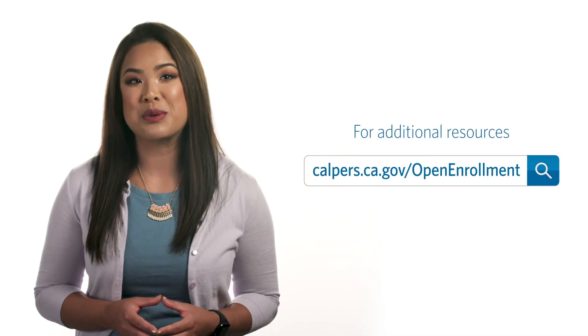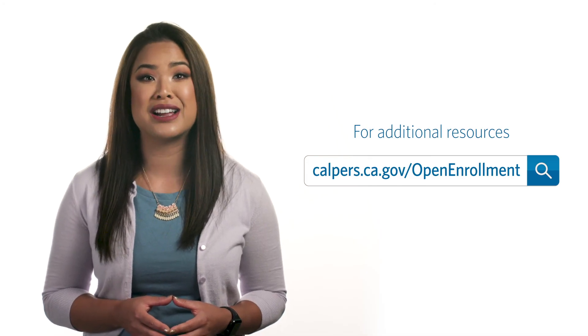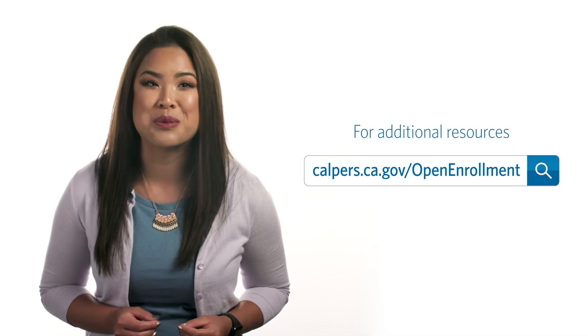Selecting a health plan for you and your family is one of the most important decisions you'll make, and we're here to help. For additional Open Enrollment resources, visit us online at calpers.ca.gov/open-enrollment.